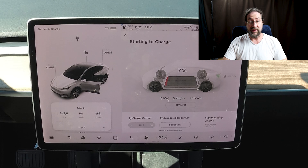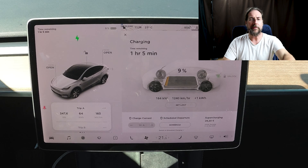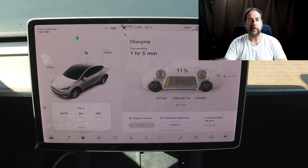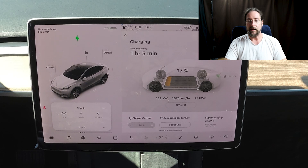Now let's look at the Ionity session. What you'll see is that the curve just goes down very gradually. I started at 7 percent - you can see the time I started: 11:25, at 22 degrees. The peak was 187 kilowatts, but it's already at 170 at 13 percent, and then the charging power gradually drops under 150 at 22 percent.